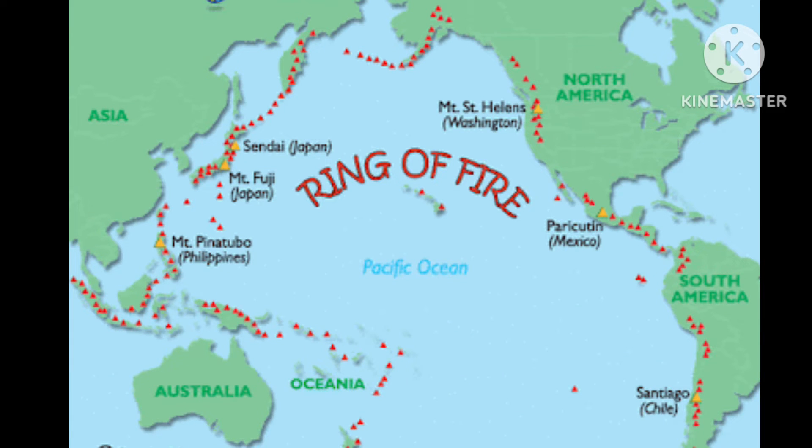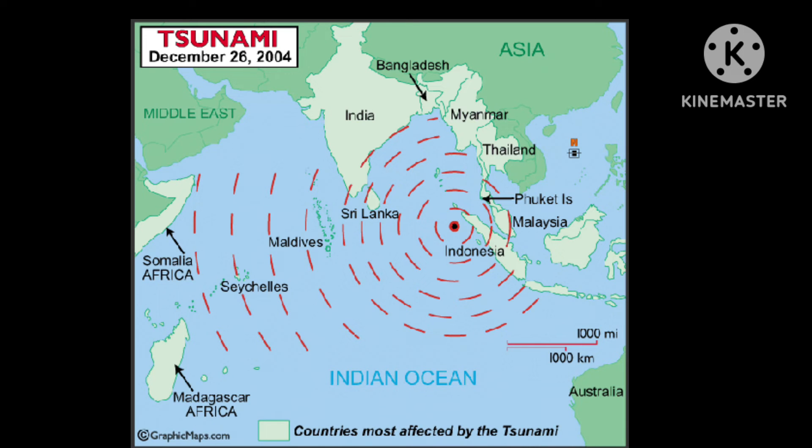Some tsunamis have been known to reach heights of 100 feet. Tsunamis can occur in any major body of water. They are most common in the Pacific Ocean, where there are lots of underwater earthquakes and volcanoes. However, tsunamis can happen anywhere.